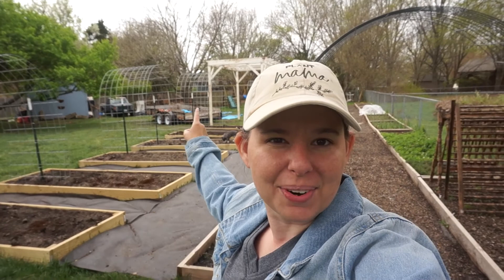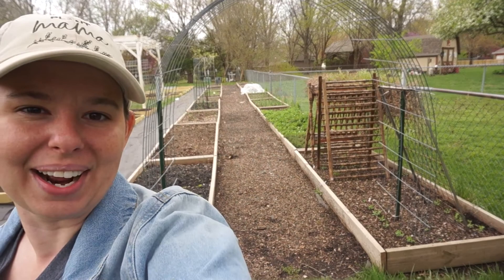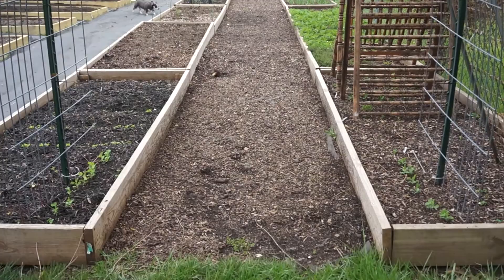Also our existing old garden has got lots of things growing that I will take you on a walk through. Alright, let's start at the beginning here. We have a bunch of peas that are growing — I thought they all disappeared, but there they are. Lots of peas, I'm pretty excited about.